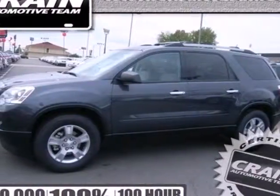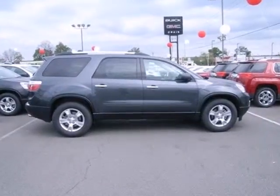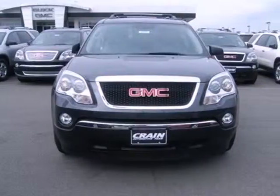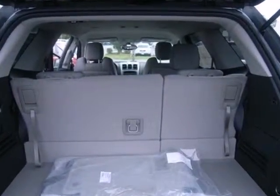Here's a 2012 GMC Acadia. The three rows of seating offers a combination of comfort and performance features. It comes with front and rear air conditioning, keyless entry, and a security system. Feel protected with its automatic headlight control and anti-lock brakes.